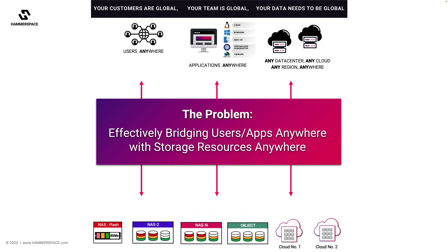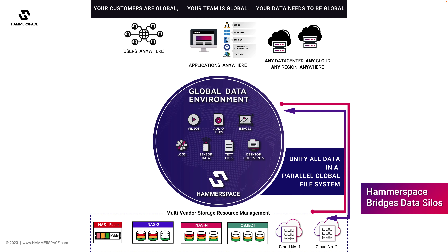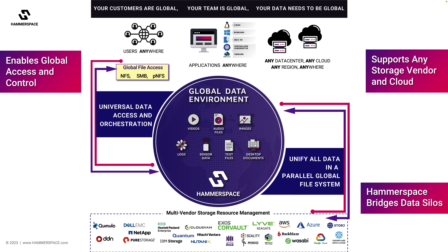Hammerspace is a software solution designed to help customers manage unstructured data across incompatible storage silos and locations, as well as enabling seamless access to the cloud. We do this by unifying all storage types and locations with a high-performance parallel global file system, creating a global data environment that bridges them all, providing a cross-platform global namespace which gives users the experience of local file access from anywhere.